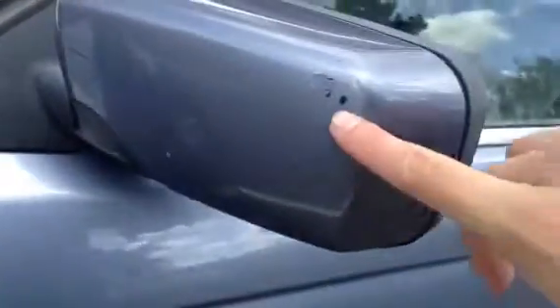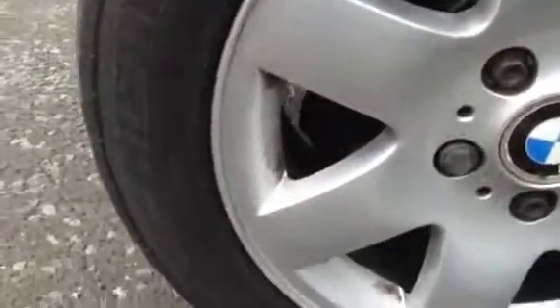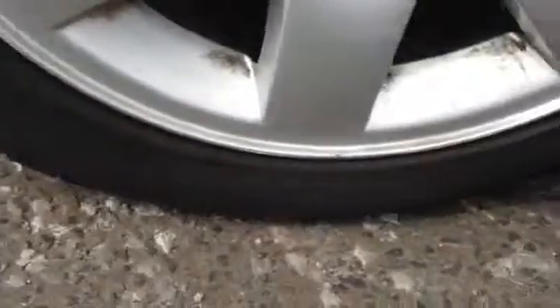There's a bit of a mark on the mirror. The near side front tyre has a good three to four millimeters of tread. The near side front alloy has one or two light scuffs around the edge, but once again it's in nice condition for the vehicle's age.